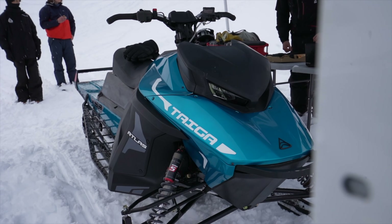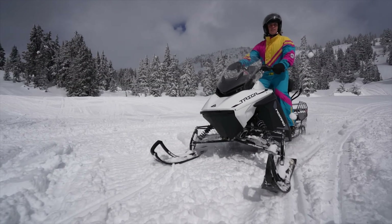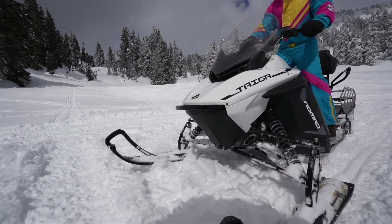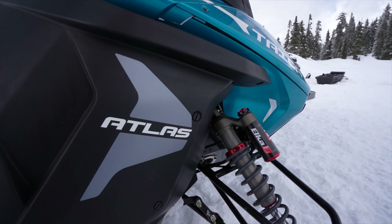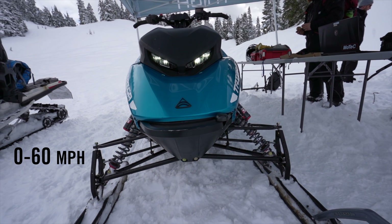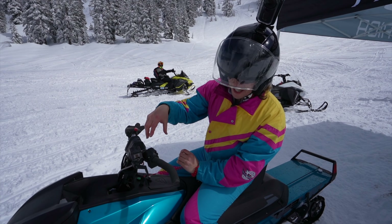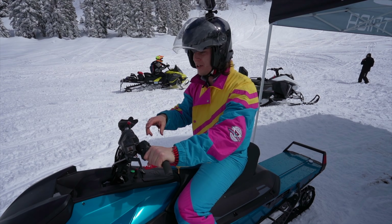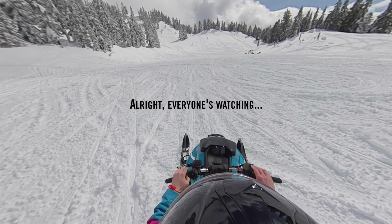The Nomad is what I'm riding on, but this is the Atlas — the high performance snowmobile. These are Taiga snowmobiles, the world's first production electric snowmobiles. I don't know why they let me try the Atlas, which has a zero to 60 time of just 2.9 seconds. They've put it in sport mode and they're going to let me do a little drag race to see how it does.